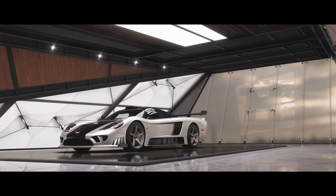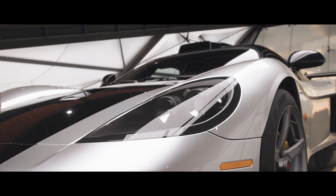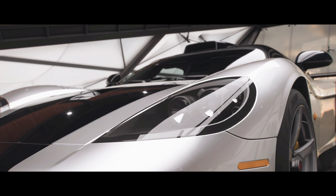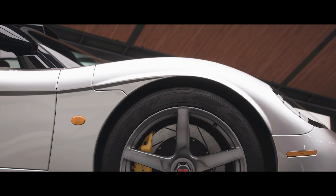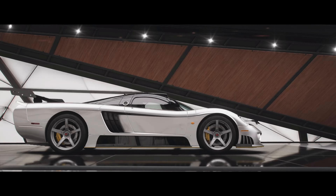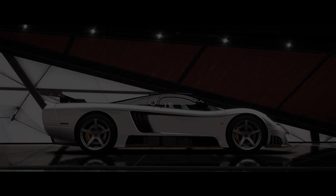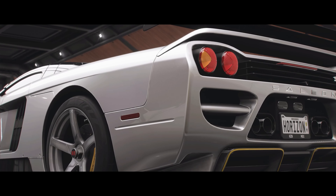Welcome everybody to Forza Horizon 5, and today we're taking a look at the 2017 Saleen S7 LM. This is basically a modernised version of the standard S7, which had a production run between 2000 and 2009, and this limited run updated version of the S7 lasted between 2017 and 2019.